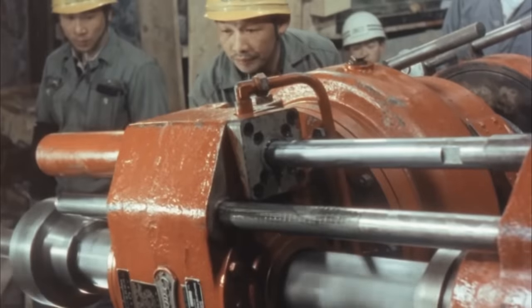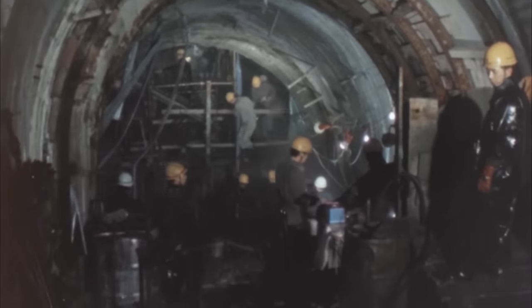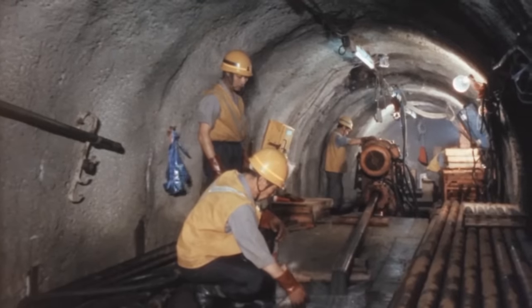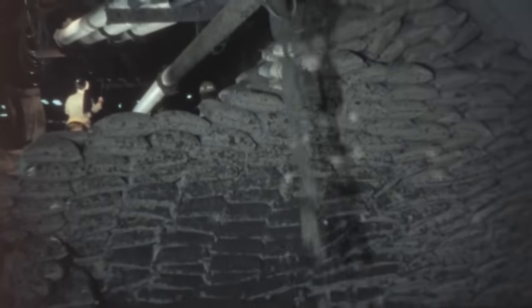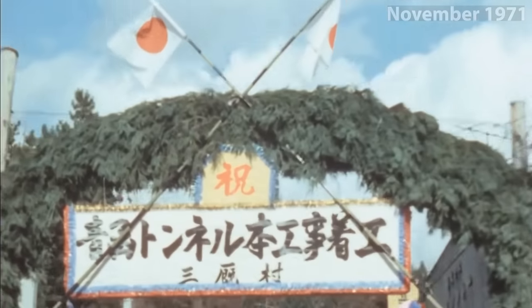Excavation of the Hokkaido side inclined shaft progressed smoothly, reaching the bottom in March 1967, where excavation of a pilot tunnel began. In contrast, the Honshu side faced challenges due to geological complexities and constant water inflow. In February 1969, a major accident occurred with water rushing into the shafts at an alarming rate. After six months of intensive recovery work, normalcy was restored, offering valuable insights into undersea tunnel construction.